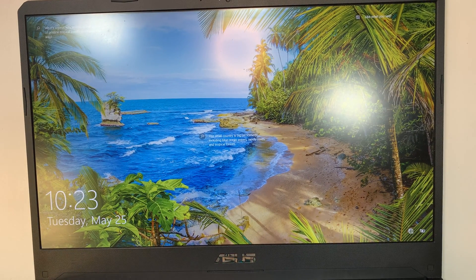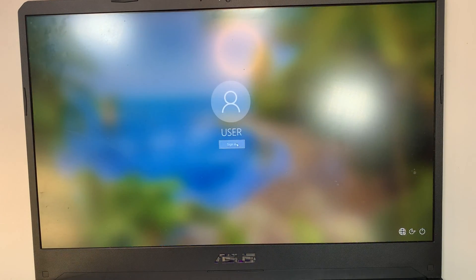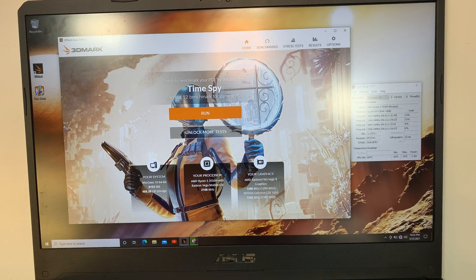Let me go ahead and log in. So this one runs on Windows 10. It has 8 gigabytes of RAM, a 512 M.2 SSD drive, and the processor of this laptop is AMD Ryzen 5 3550. It has about 2.10 gigahertz on this.